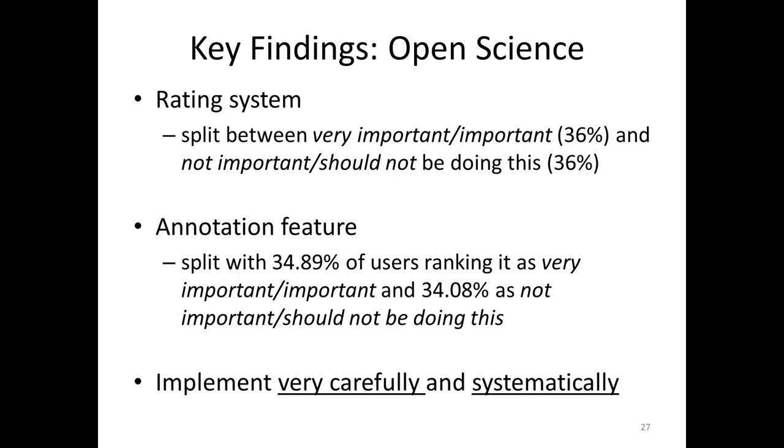Even those respondents who suggest that we add a rating system or annotation feature are very strongly cautioning us, suggesting we be very careful if we are going to implement them. We need a quality control system, a registration system, we need to worry about authors' reputation-building needs, and any invalid or vicious comments. They were really focusing on the socio-cultural aspects of open science. The technology piece is easy — but how do you moderate, provide quality control, and create a fair, objective platform?